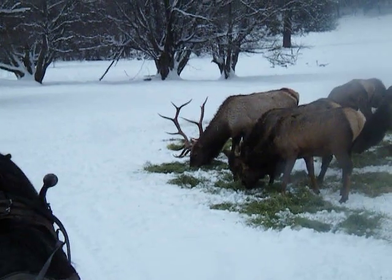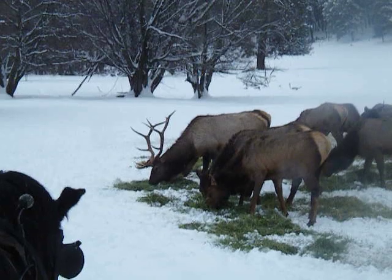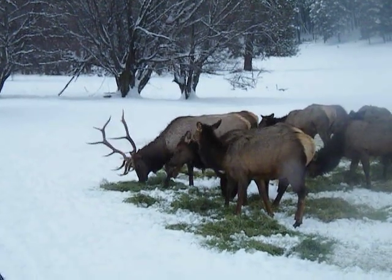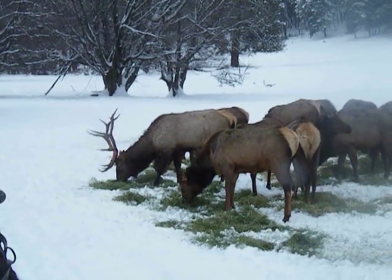He's definitely in good shape again this year, as well as all these cows that are here around him — nice and fat and happy. They're enjoying this nice leafy alfalfa hay that we feed them in the wintertime.